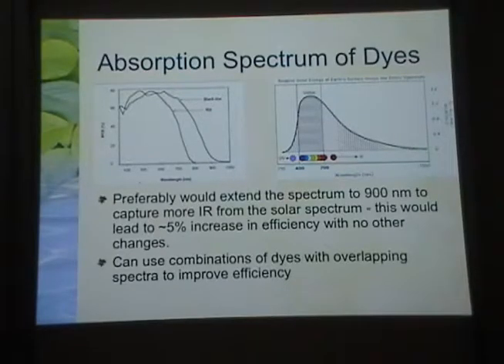Grätzel places great stress in his recent work on getting past this 900 nanometer edge, because 900 nm covers a large part of the infrared energy in the solar spectrum that is otherwise missed. A large part of the solar spectrum resides in the infrared. By extending absorption to 900 nm, you can get about a 5 percentage point increase — from 10% to 15% — in efficiency without any change in the electrolytic properties of the cell. Another approach is to use combinations of dyes with overlapping spectra to further improve efficiency.